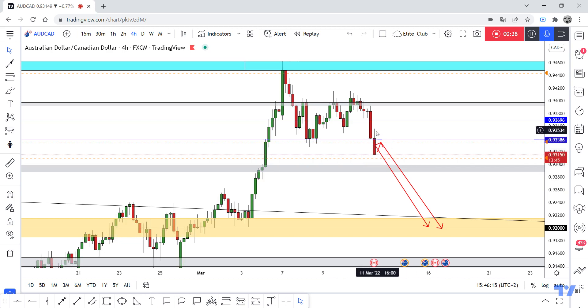This is a new update. I don't have any entry right now. If we have a full 4-hour closure below, we're waiting for any retest of this region, and then we can enter. Hope you all benefit from this analysis. Trade safe and have a nice day.